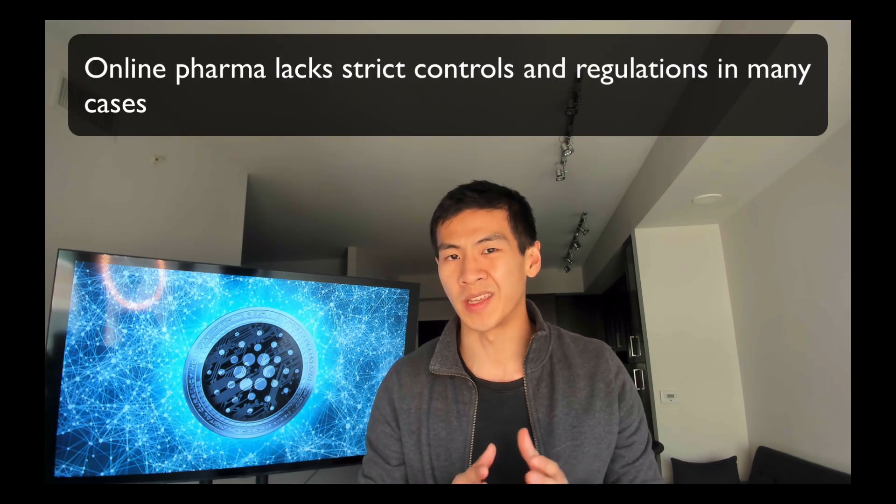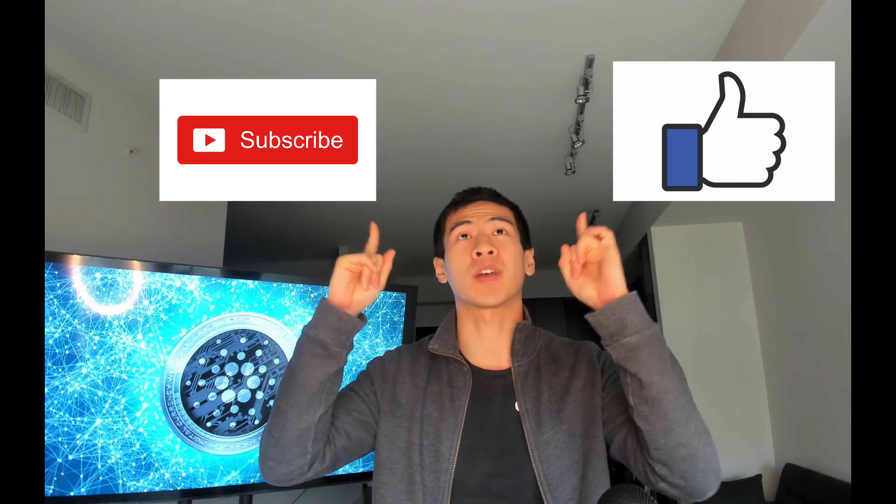The final use case is healthcare and counterfeit medicine. There's a big risk to public health with fake pharmaceuticals — the WHO estimates that more than 50% of medications sold online can be categorized as fake or substandard. Online pharma lacks strict controls and regulations. With Atala Scan, you can authenticate and verify the origins of pharmaceutical products through supply chain tracking to ensure what you're getting is genuine. That's it for today's video — I hope you learned a lot about Cardano's innovation and use cases. Please smash the like button and subscribe!